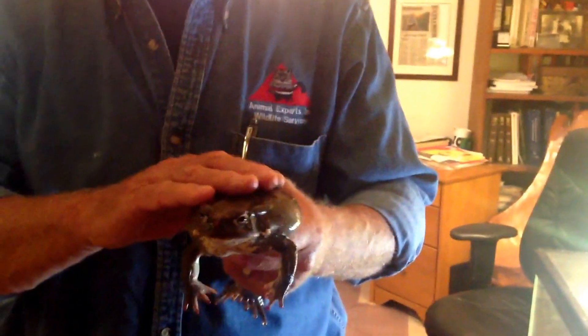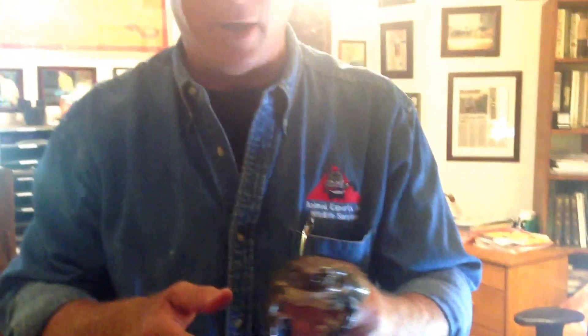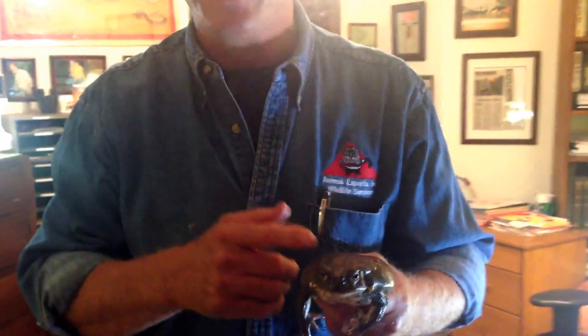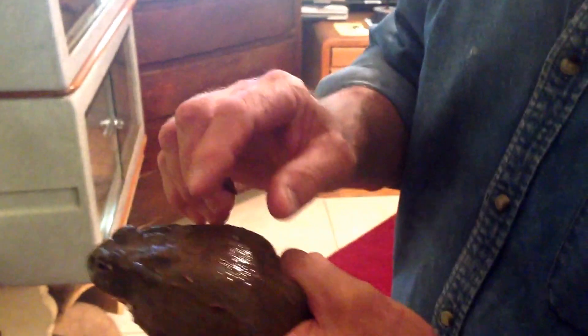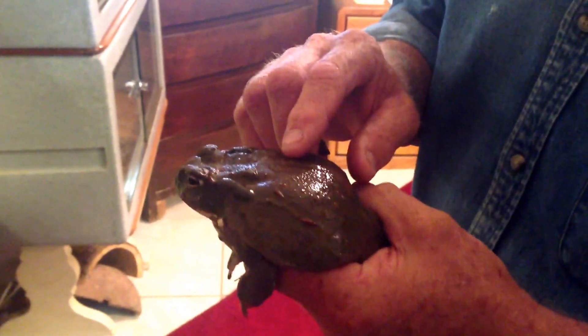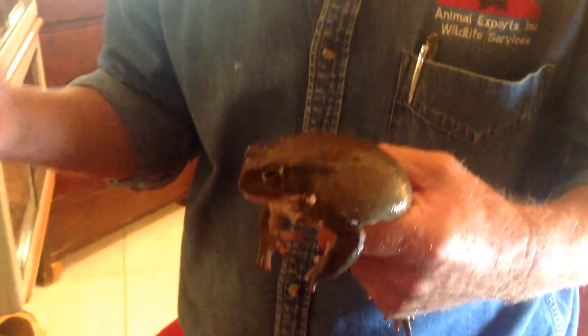The Colorado River toads — these things are really interesting. Let's pick one up. A lot of people think they just look like a normal toad, but there's a lot more to these guys. Picking them up, you're fine right now, but if these are provoked by a dog or any type of predator, they're going to excrete a venom that is deadly to dogs.